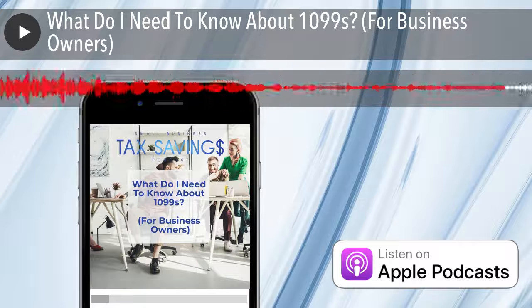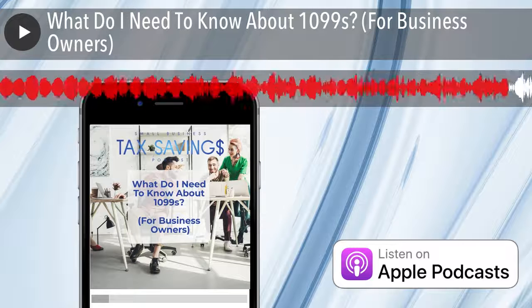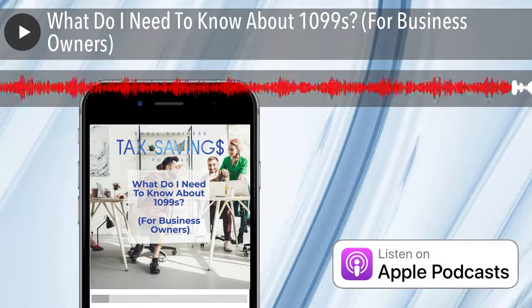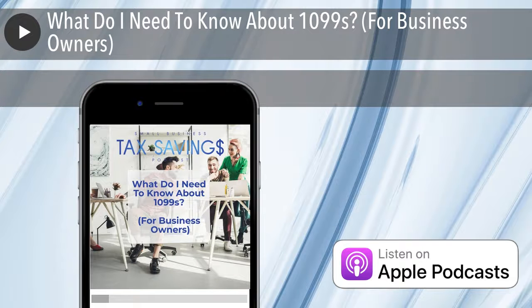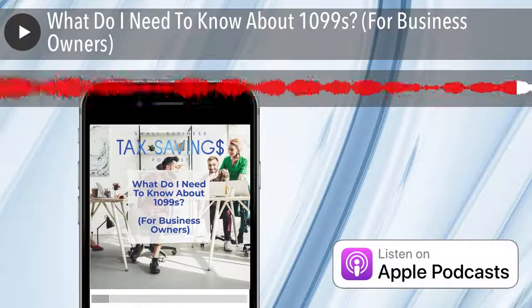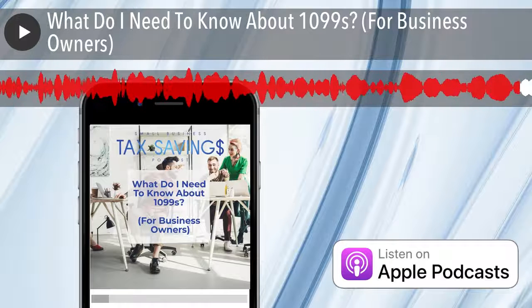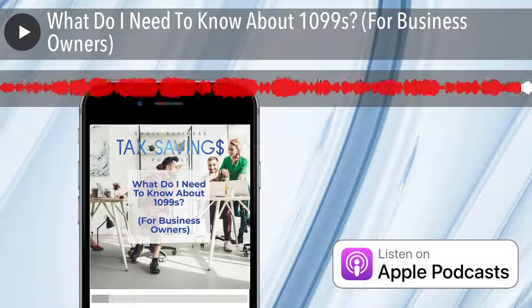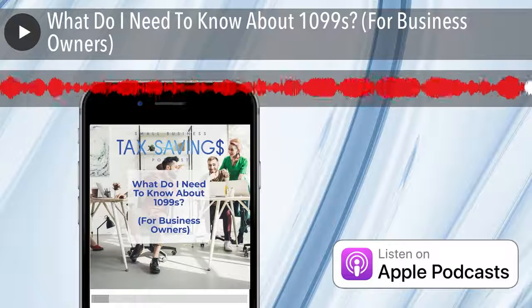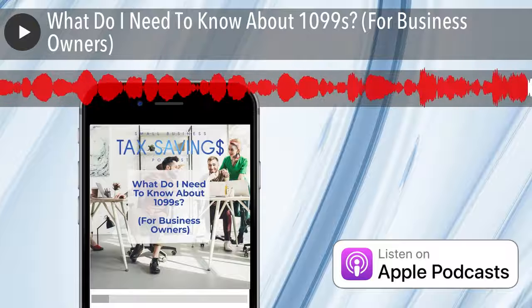That's all for today. Thank you for jumping in. Don't forget to grab that W-9 from your contractors. Thank you for listening and I will see you next week. If you enjoy our weekly episodes, please leave a review on whatever platform you listen on and share with other business owners. If you have questions or future topics, email tax@jetrotax.com. Thanks for listening and have a great day.